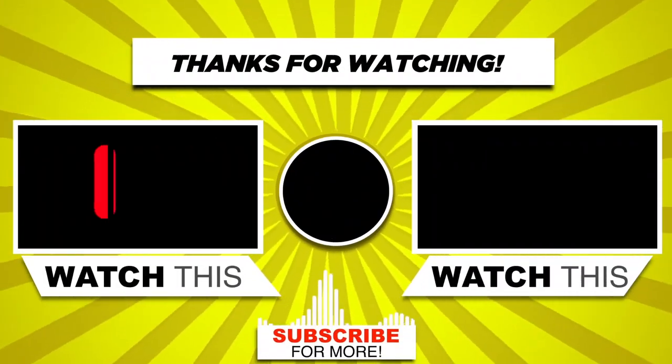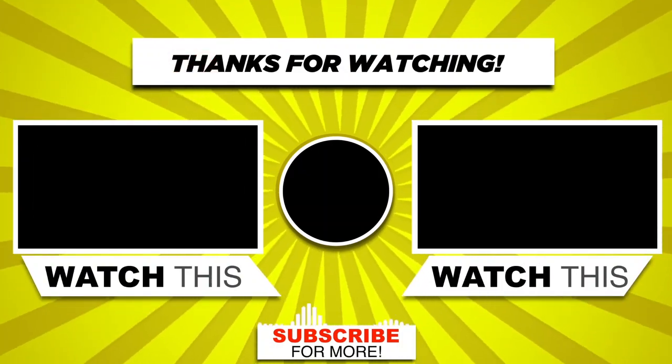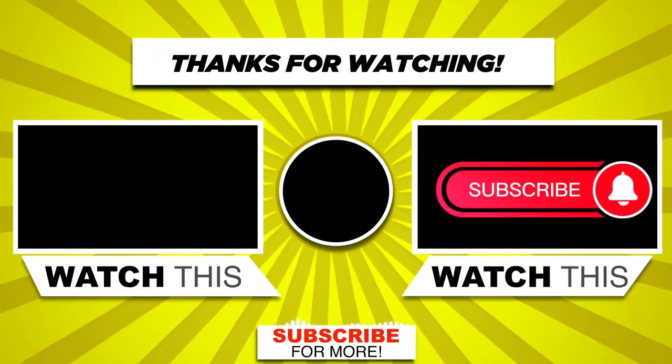If you liked the video, then please like, comment, and share it with your friends so that they can also benefit from it. Finally, subscribe and press the bell icon to get the first notification of the next video.